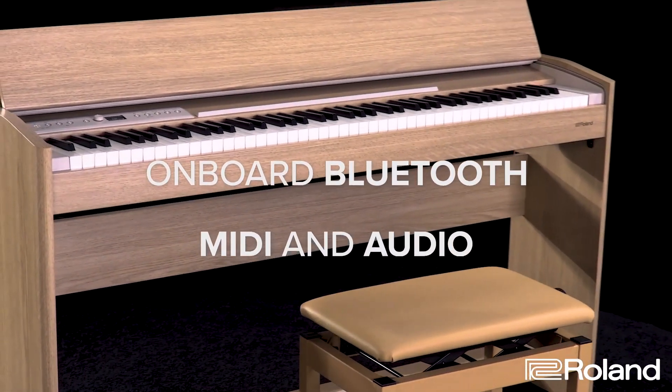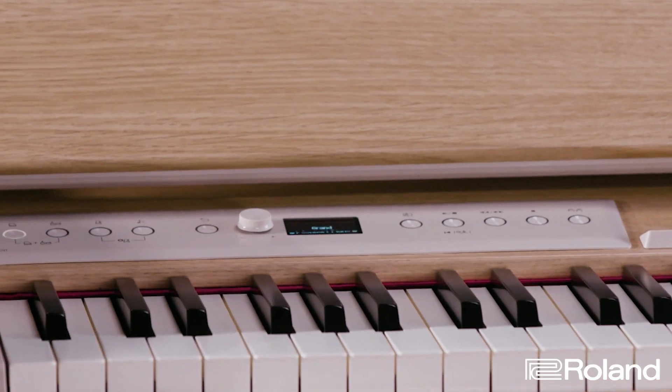You can also explore the world of apps and online learning tools with the F701's built-in Bluetooth MIDI and audio connectivity. Wirelessly pair the piano with your mobile device — no additional cables or adapters needed. With Bluetooth audio, you can stream music through the piano for listening or playing along, and finally get to play along with your favorite bands.